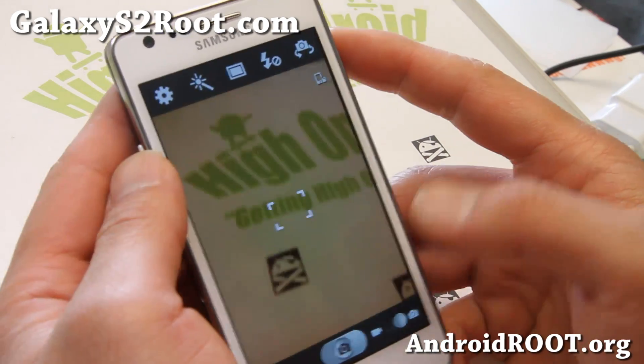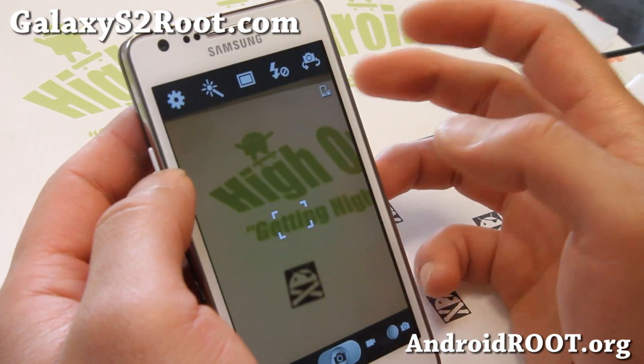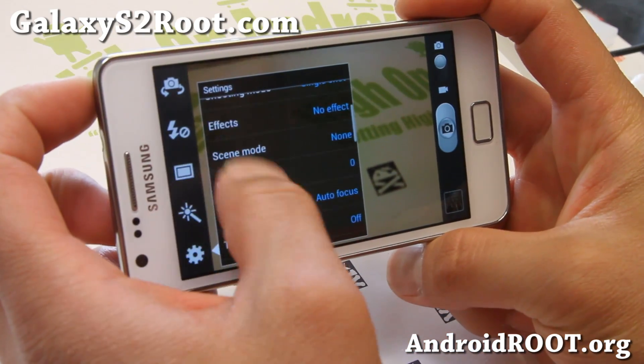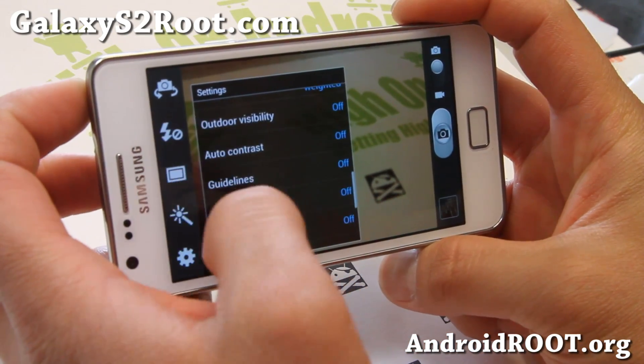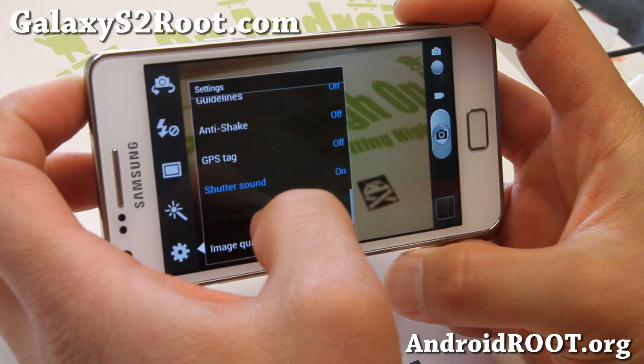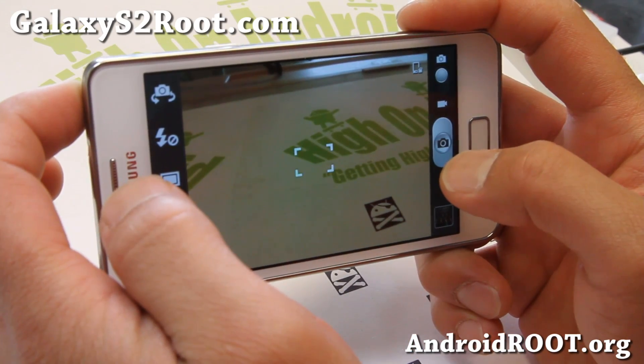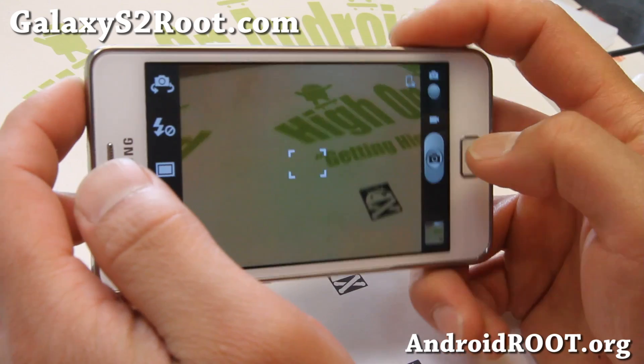For camera, you do get sound off if you want — it should be right here. So if you want to take spy shots, you can turn the shutter sound off and take a bunch of photos.